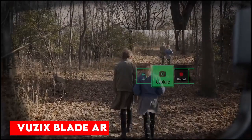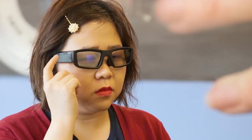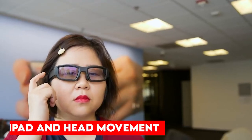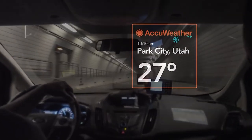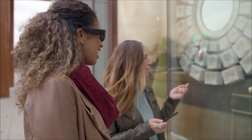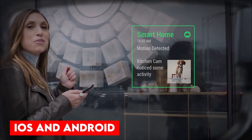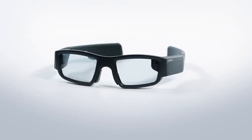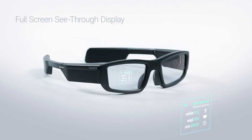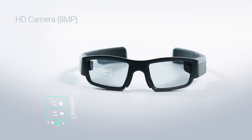Vuzix Blade AR has a 10-degree field of view and an 8-megapixel HD camera to capture 1080p video. It has haptic feedback, noise-canceling microphones, a touchpad and head movement tracking. It uses safeguard optics to project a transparent image in front of the user's eyes. The lenses are UV-protected and can be customized with prescription inserts and multiple color options. It has a mobile application and an app store called Vuzix Basis. It works with smartphones, iOS and Android, has a microSD slot, uses Alexa for basic operations, and a red indicator shows if the camera is on.